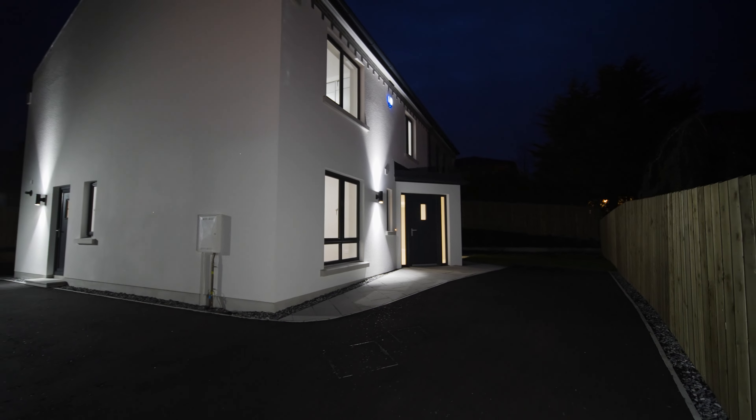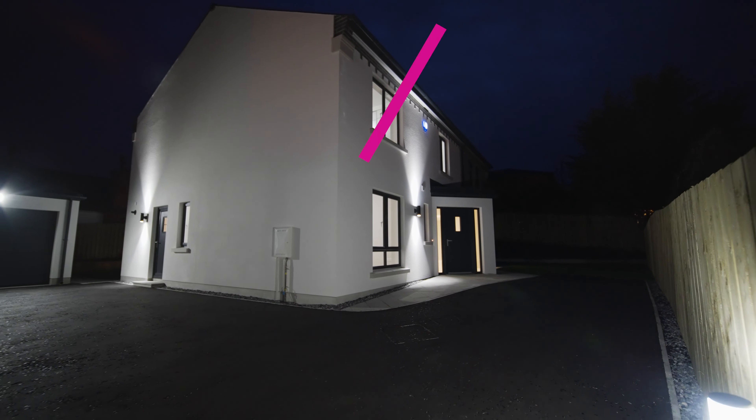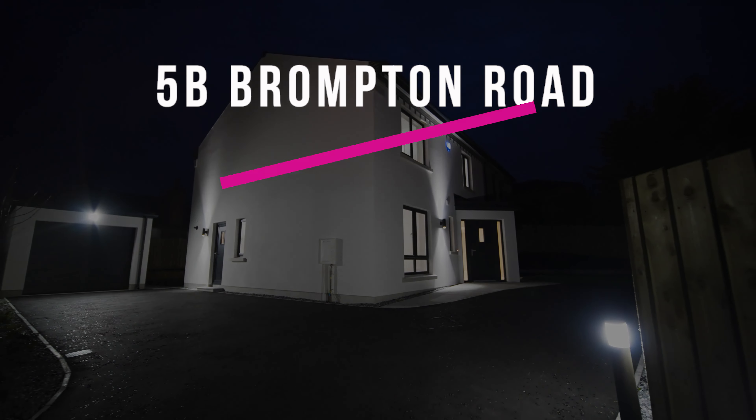5B Brompton Road, Bangor — brought to you by Independent Property Estates, delivering dreams on the North Down Coast.